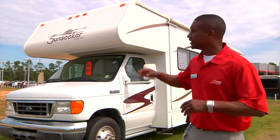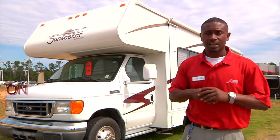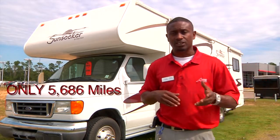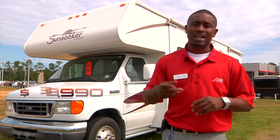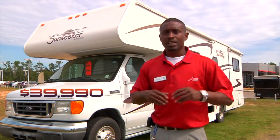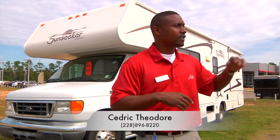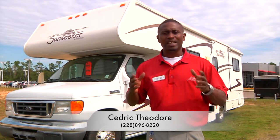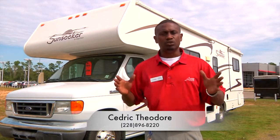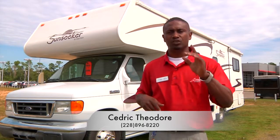This 2007 Sunseeker is equipped with an E450 V10 engine and it only has 5,686 miles on it. We have this vehicle priced at $39,990. I can be reached right here at Allen Toyota in Gulfport, right off exit 38, or you can reach me at 228-896-8220. Again, my name is Cedric Theodore, and I appreciate you taking the tour with me.